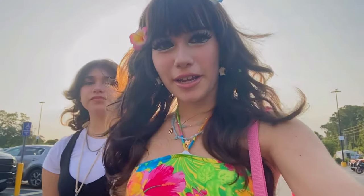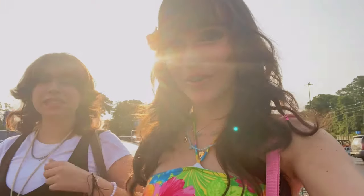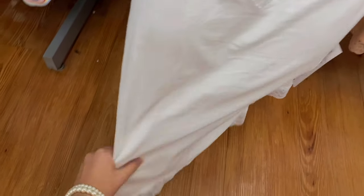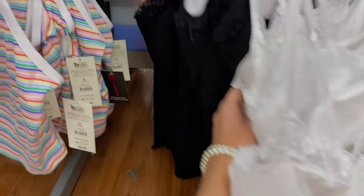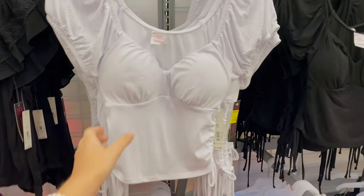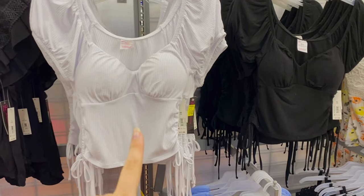Hey guys, we just finished eating and we dropped off Paris. Now we're going into Walmart! These are some cute basic camisoles — they have some in white, some in black. These tops here honestly look like they'd be really flattering. Walmart stuff is actually really nice, guys — it's so comfortable.